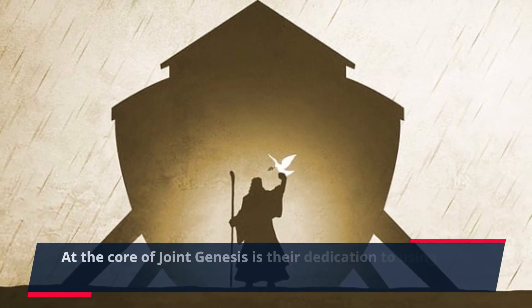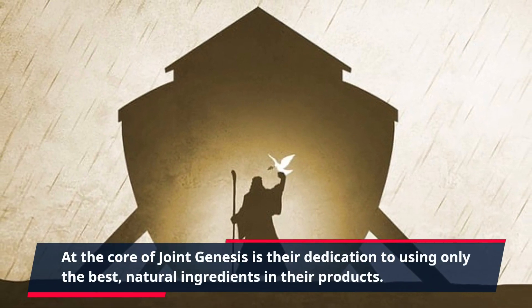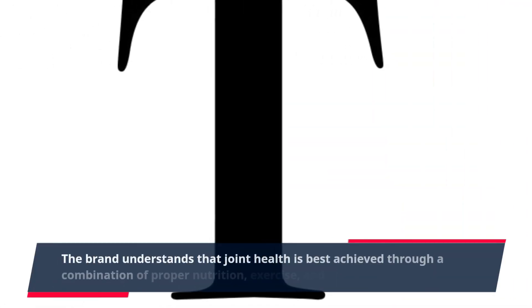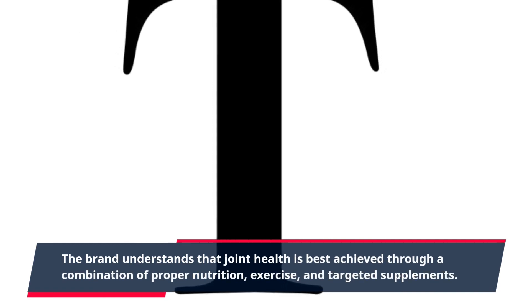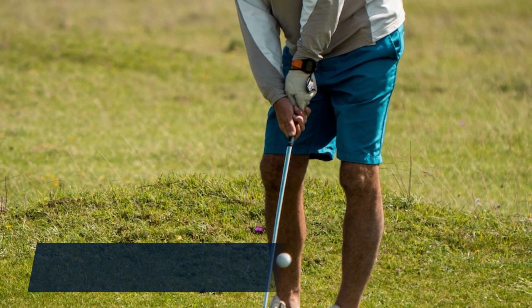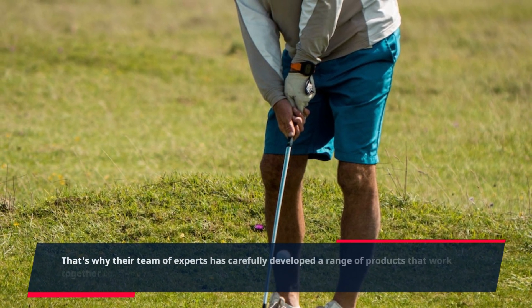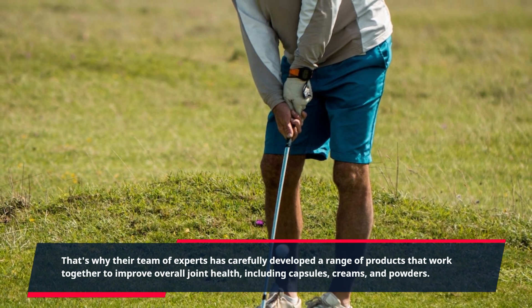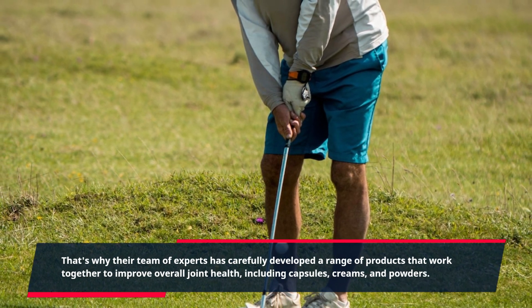At the core of Joint Genesis is their dedication to using only the best natural ingredients in their products. The brand understands that joint health is best achieved through a combination of proper nutrition, exercise, and targeted supplements. That's why their team of experts has carefully developed a range of products that work together to improve overall joint health, including capsules, creams, and powders.